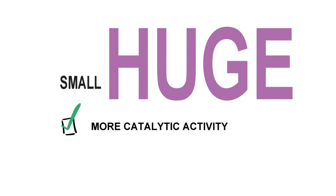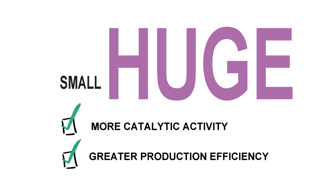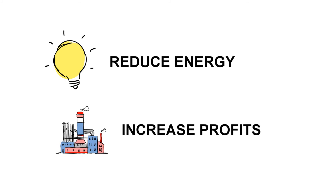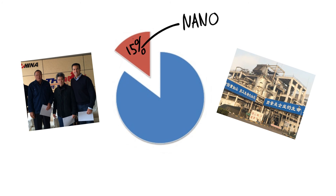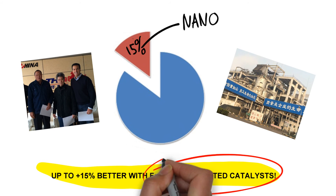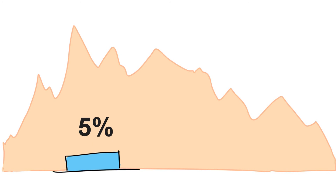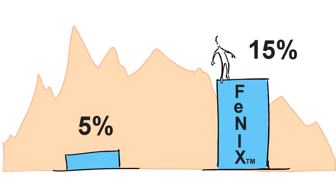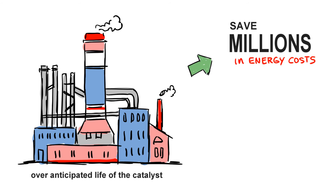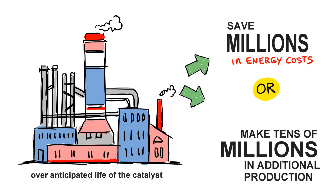QuantumSphere nanocatalysts deliver more catalytic activity and greater production efficiency, which can lead to a reduction in energy costs and an increase in chemical plant profits. In fact, our patented technology demonstrated real-world efficiency improvements of up to 15% in two commercial ammonia production plants. That's a big deal for ammonia plant owners and operators who consider 5% to be significant. In practical terms, each plant can either save millions of dollars in energy costs or produce tens of millions of dollars in additional production output.